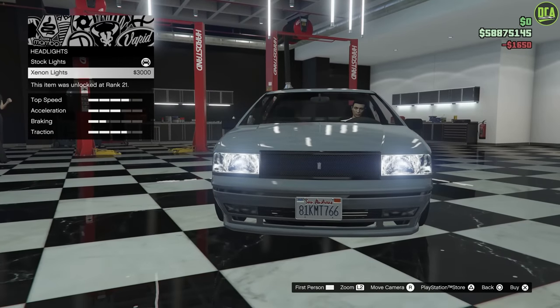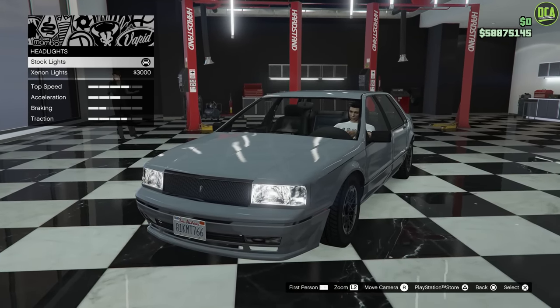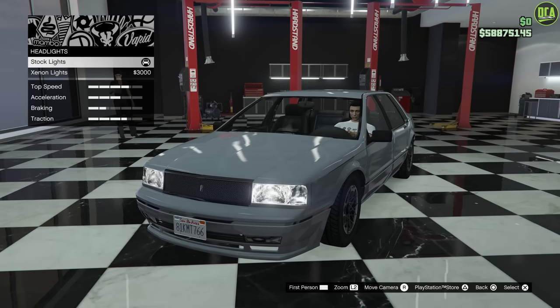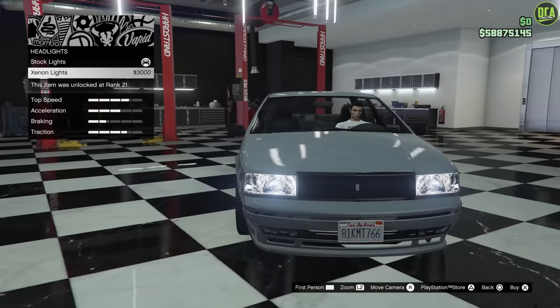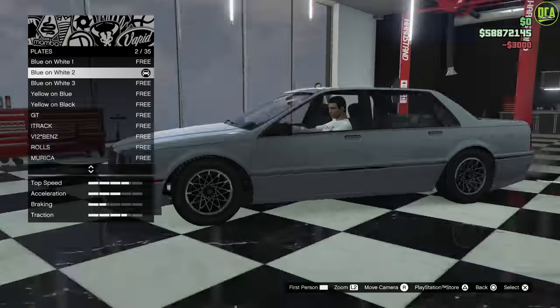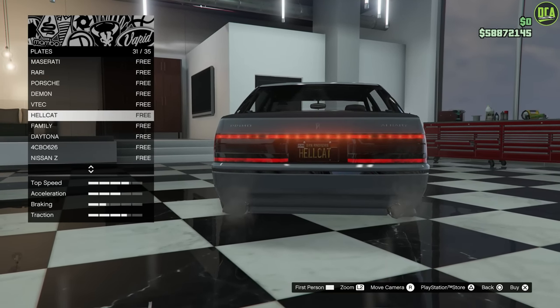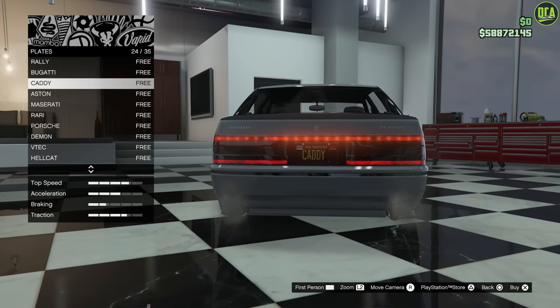Lights — I could stick with the yellow, but this was sort of mid-to-late 90s inspired, so the xenons could work and we'll do it. Why not? Plates — I think I have a caddy plate somewhere here. Oh, there it is. Yeah, there you go. Nice.